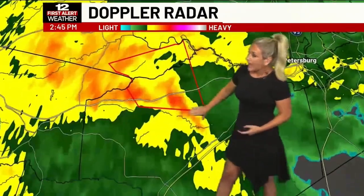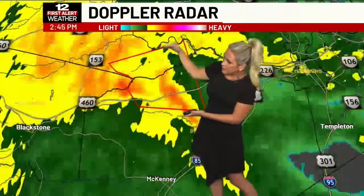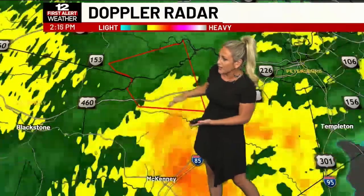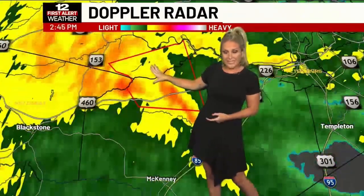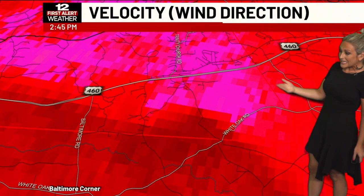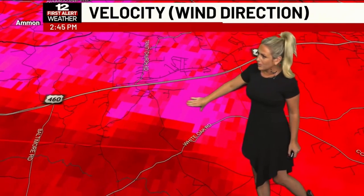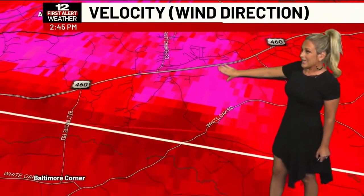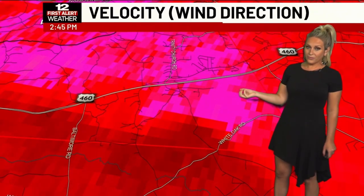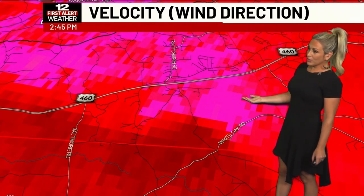It looks like that tornado warning storm has been trimmed back. So this is again 460, moving very quickly to the northwest at 30 miles per hour. This takes it into the easternmost side of Amelia County. Very heavy rain — the potential for a brief tornado can't be ruled out. Latest velocity scan — still not seeing any defined couplet here, no greens, but still indicative of some very strong wind gusts. Damaging wind gusts, perhaps. So make sure you are getting into your safe place.